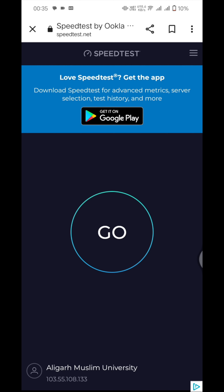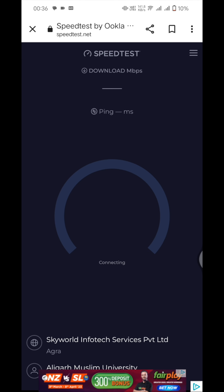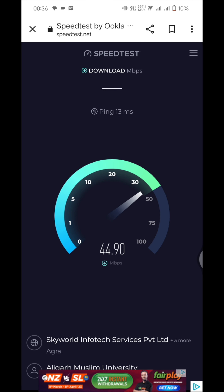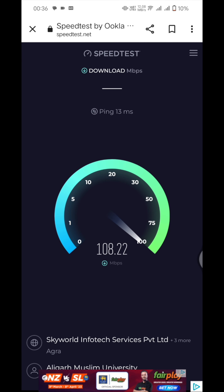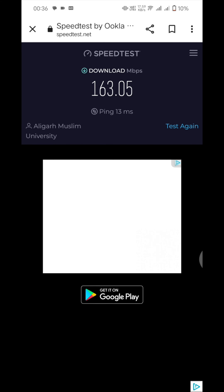First we check the download speed. You can see the ping is showing 13 milliseconds. The Wi-Fi here is at Aligarh Muslim University, provided by Skywalt Infotech Private Limited. The download speed is 163 Mbps — not bad, but the 5G speed is so crazy!